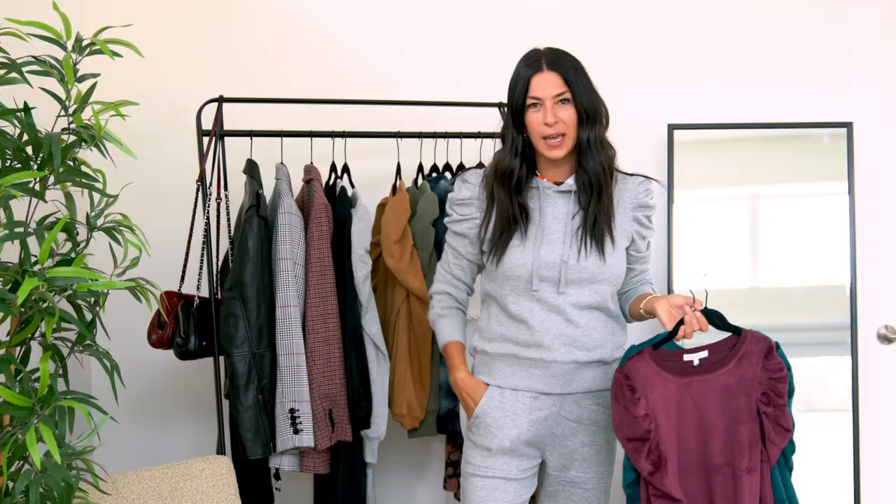FedEx misdelivered so I didn't get my pants, but they're just like these. They've got a great pocket, a little drawstring. I'm wearing a medium. I like my things a little bit baggier, but if you like them more fitted, go a size down.